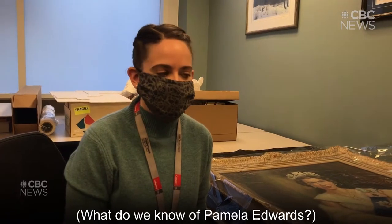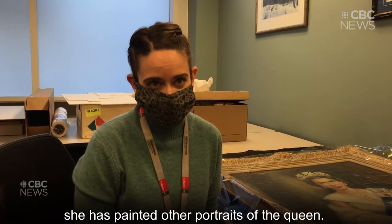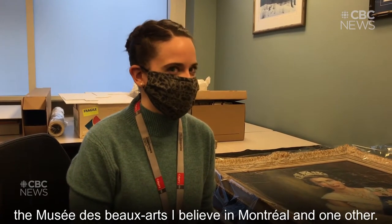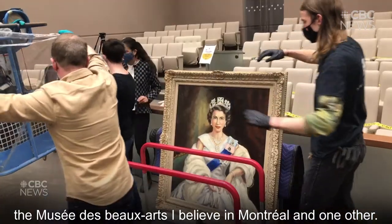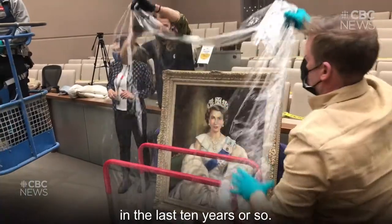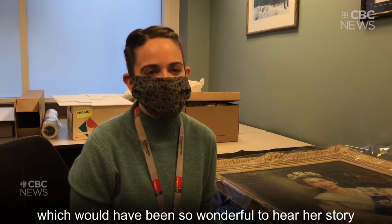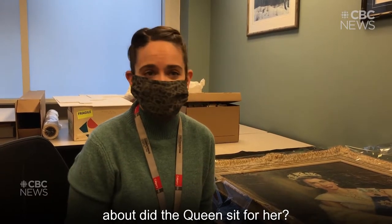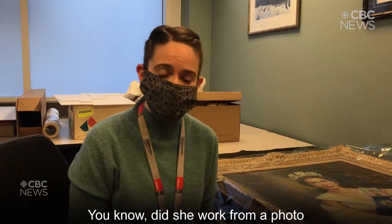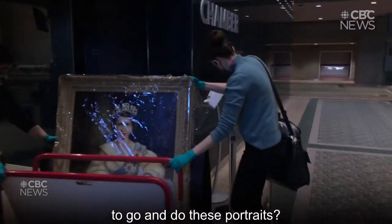What do we know about Pamela Edwards? We don't know a whole lot other than she has painted other portraits of the Queen. There's one in the collection of the Musée des Beaux-Arts, I believe, in Montreal, and one other. She unfortunately has passed away within the last ten years or so, so we can't interview her directly, which would have been so wonderful — to hear her story about, did the Queen sit for her? We'd like to have these questions answered: did she work from a photo, or was she commissioned by some entity or body to do these portraits?